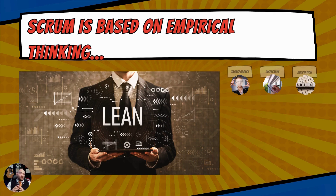Who inherently receives the cost of that? It's going to be the customer. So when we use Scrum, we also incorporate empirical thinking, which is lean methodologies.